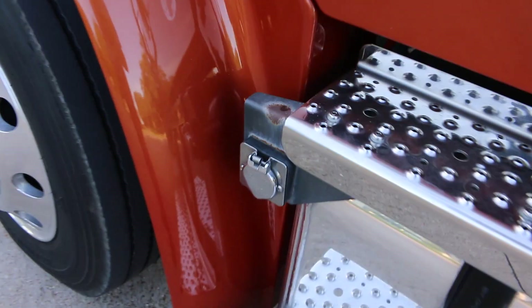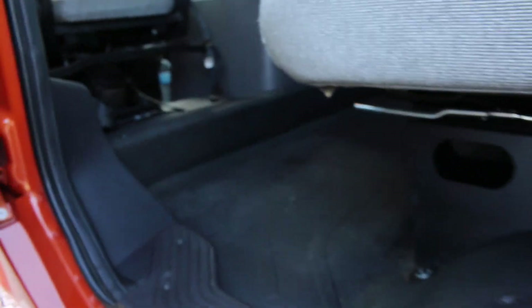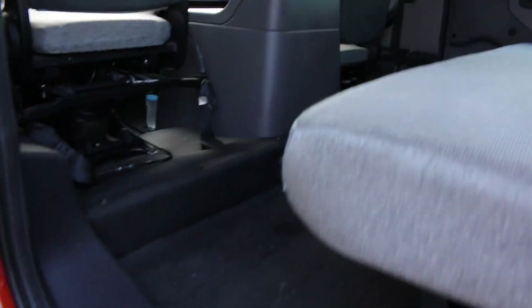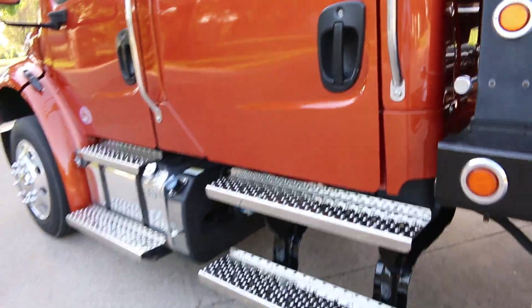There's a plug-in here for your engine block heater if you get into a cold climate to help it start up quickly. That's your control for the winch, and there's also a remote control. There's lots of room back here — some people like to take their Jeeps off-roading, and you could actually pull a camper and put your Jeep or rock crawler up on the bed.